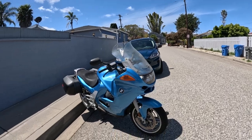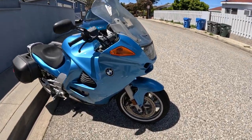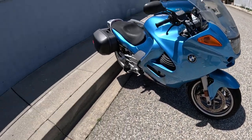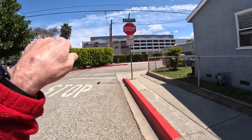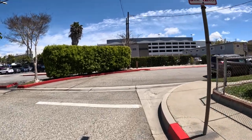Somebody told me — I didn't know what the BMW logo was for many years. BMW used to make airplanes, and that logo is a steering wheel with sky behind it, so you can see the sky through the steering wheel. At least that's what somebody told me.